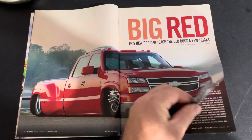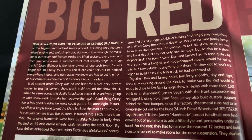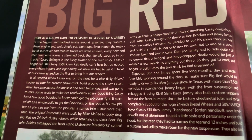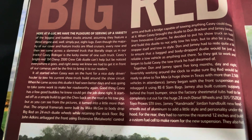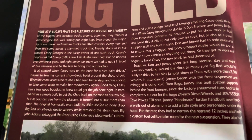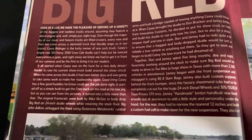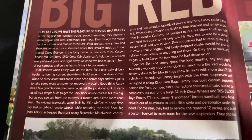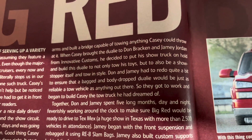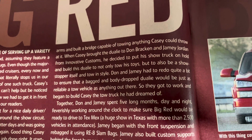So August 2009, this one was shot. Here's some details on Big Red. It's an 04-3500 Dually. It talks about Casey being the lucky owner. The original frame rails were built by Mike McGee to body drop it on 24-inch wheels, retaining a stock floor. Then Big John Atkins airbagged the front using extensive Metalworks control arms. With a good amount of features, if the right person, like a Mike Alexander, had been around trucks a lot, he makes sure to get the details right.